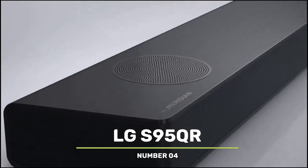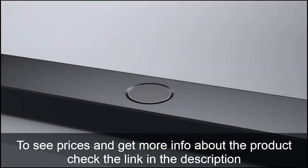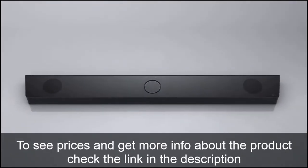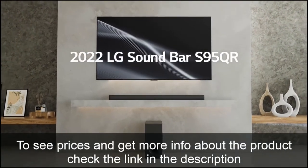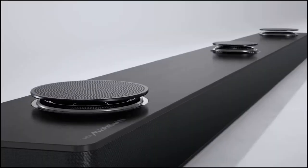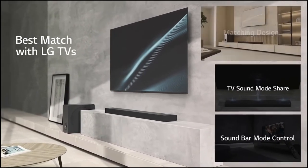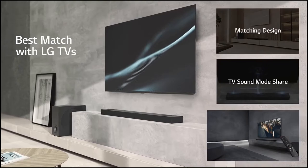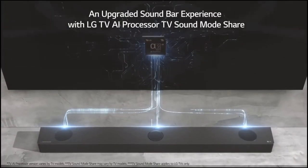Number 4: LG S905QR. With the S905QR, LG continues its trend of favoring modest brushed metal and fabric housings for its soundbars. Even though the primary soundbar is 47 inches broad and only 2.5 inches tall, it maintains a low profile that will fit under the majority of TVs. Don't wall-mount the soundbar, though, unless you provide room for its 3 up-firing height drivers to function properly.